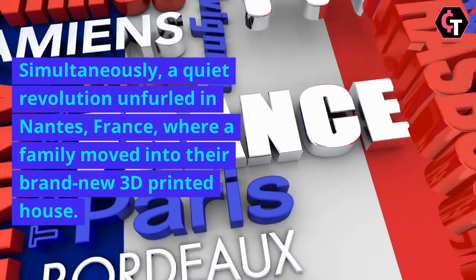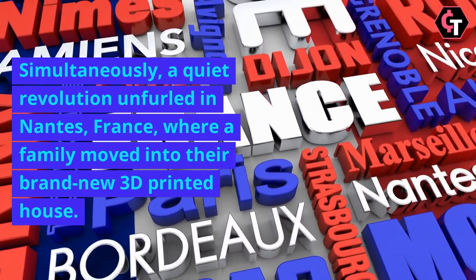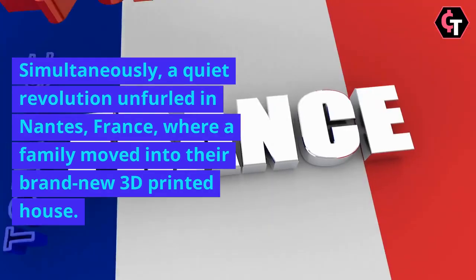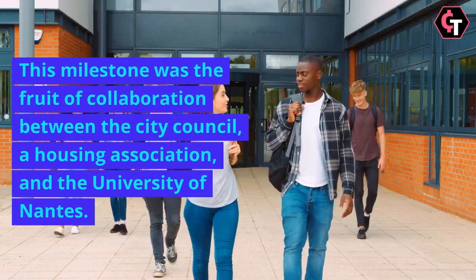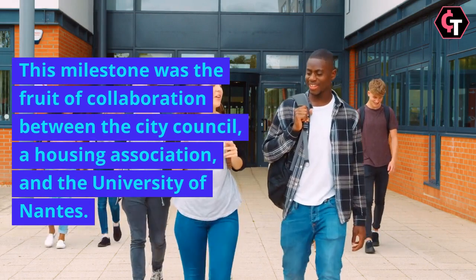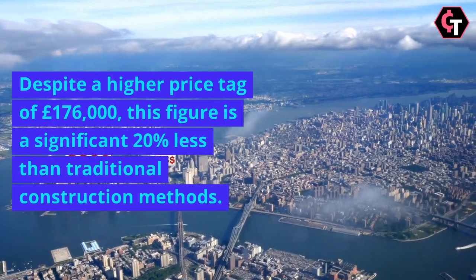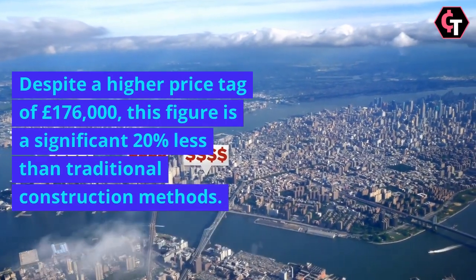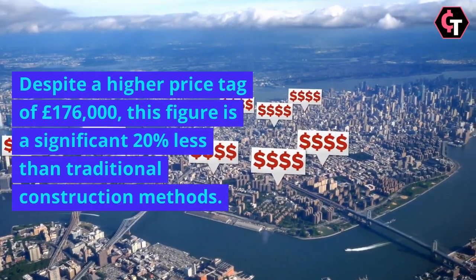Simultaneously, a quiet revolution unfurled in Nantes, France, where a family moved into their brand-new 3D-printed house. This milestone was the fruit of collaboration between the city council, a housing association, and the University of Nantes. Despite a higher price tag of £176,000, this figure is a significant 20% less than traditional construction methods.